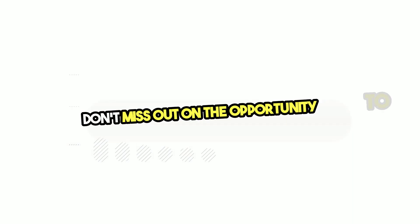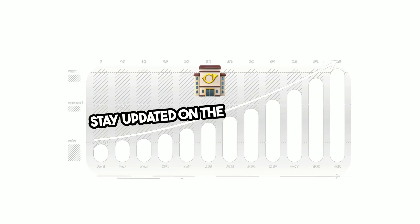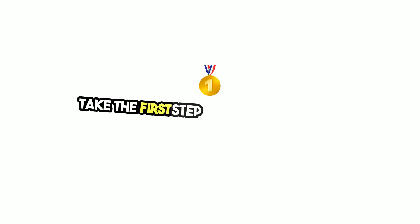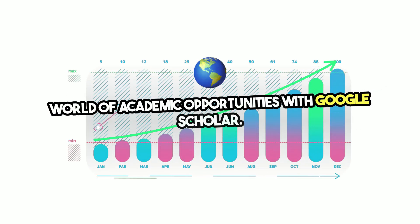Don't miss out on the opportunity to increase the discoverability of your research and stay updated on the latest findings. Take the first step today and unlock a world of academic opportunities with Google Scholar.